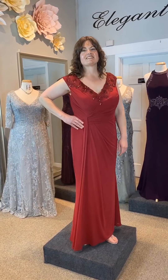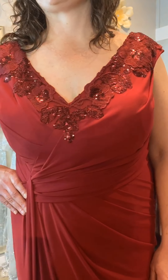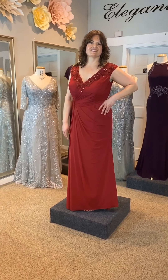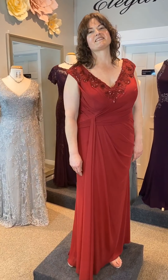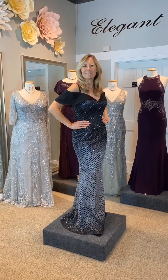Looking for just a touch of sparkle? Elegant Evenings has dresses with as much or as little sparkle as you'd like. Laura is wearing Jade Design 215061 in berry. This stretch illusion gown features a flattering bateau neckline with sequin details and an asymmetric gathering at the waist. Choose one of seven colors to coordinate perfectly on your child's special day.